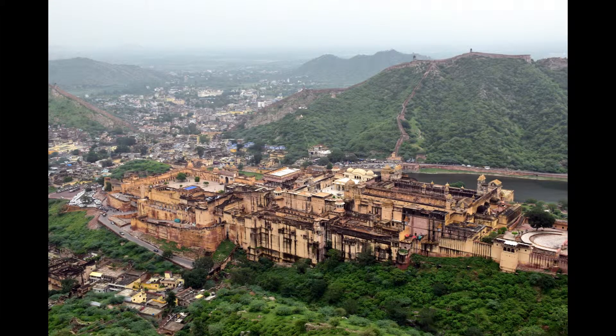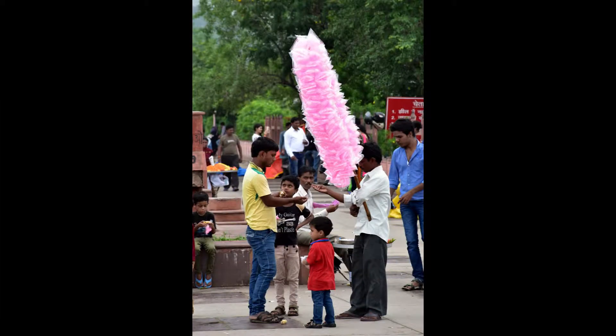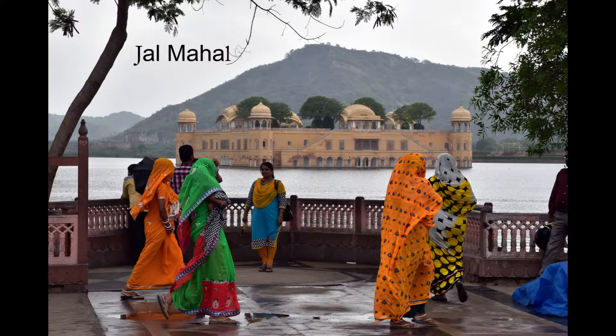Here's Amber Fort — you can see the size of it. My driver spotted these and we stopped, taking a break on the way back down from Jaigarh. A quick photo opportunity in front of Jal Mahal.